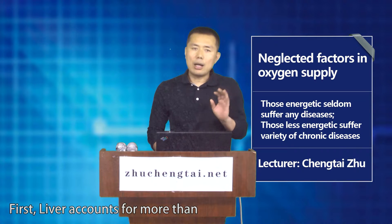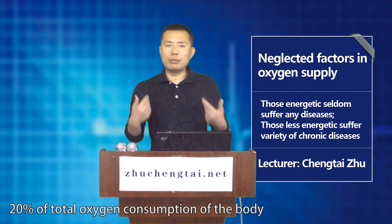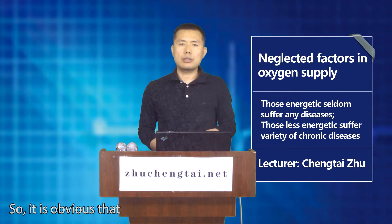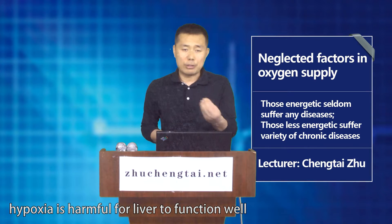First, liver accounts for more than 20% of total oxygen consumption of the body, so it is obvious that hypoxia is harmful for liver to function well.